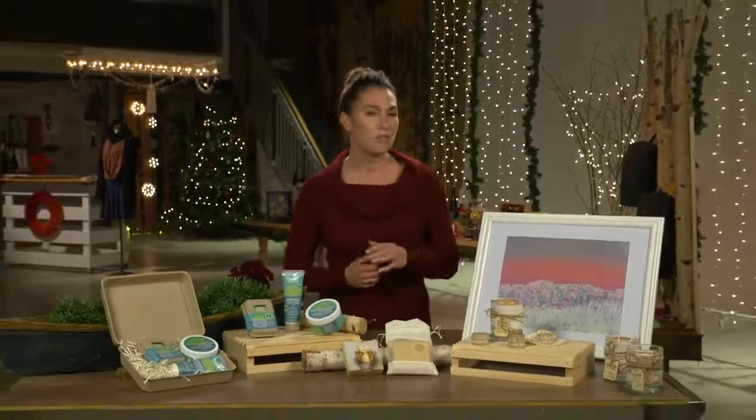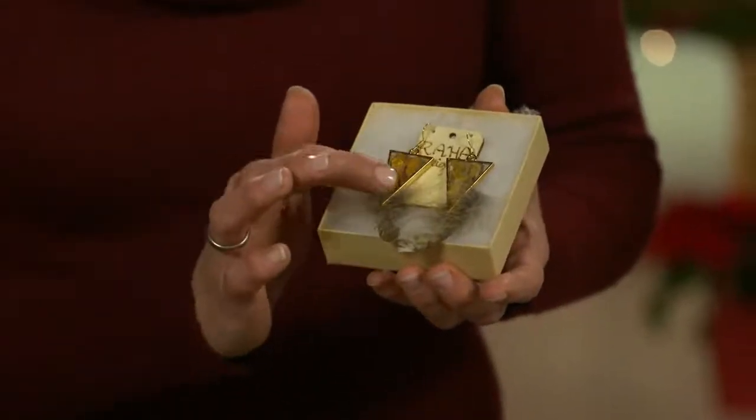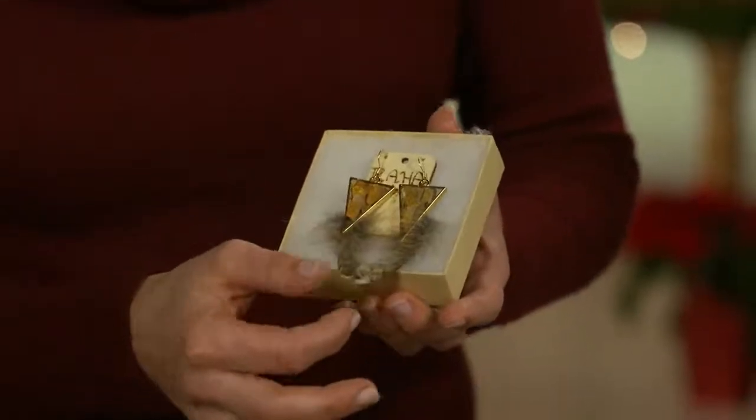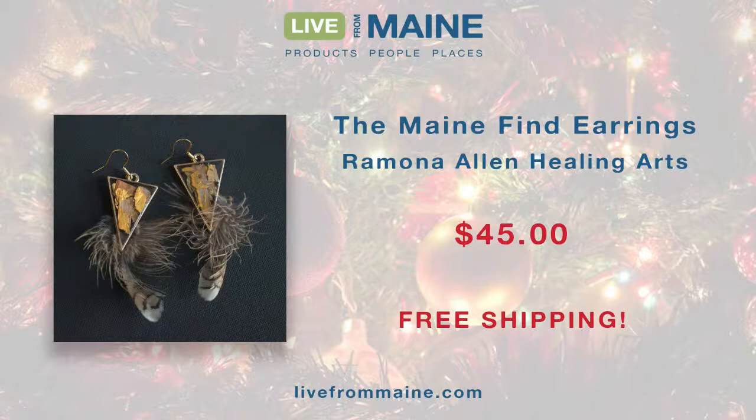On that note, I'm throwing it to my co-host Bridget Sullivan who is highlighting two more Maine-made producers. The first is Ramona Allen Healing Arts up in Rangeley, Maine — a beautiful western mountain and lakes region. Ramona is inspired by the outdoors and heavily influenced by Vincent Van Gogh. First up, the Maine Find Earrings for $45. These use Maine birch on the inside and natural partridge feathers on the outside. Each one will be different and unique, especially in the feathers. They are on livefrommaine.com with free shipping.